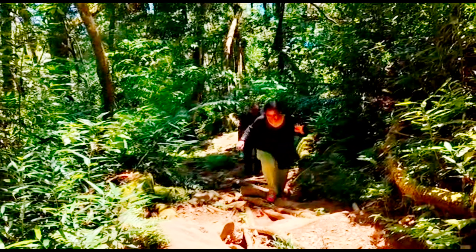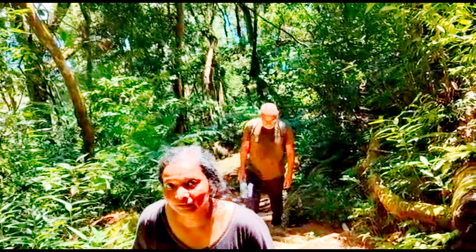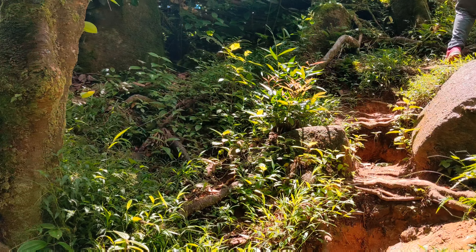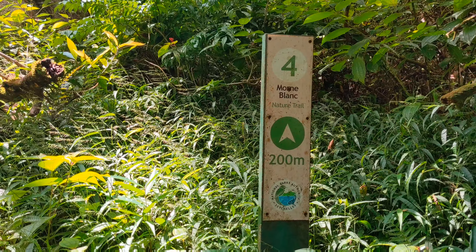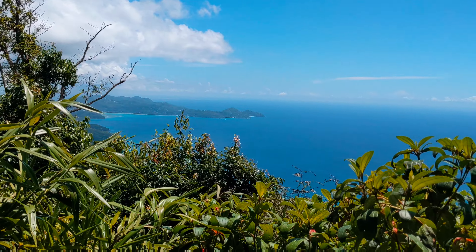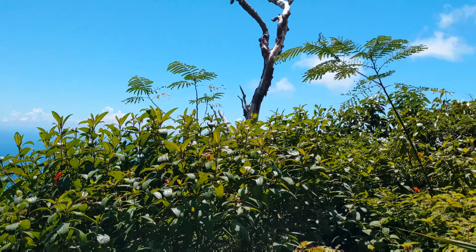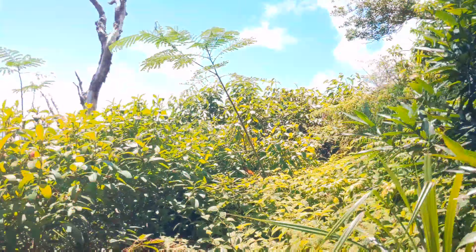My husband is behind me all the while to ensure that I don't slip and fall. It's really, really hot and sweaty. 200 meters more to go.